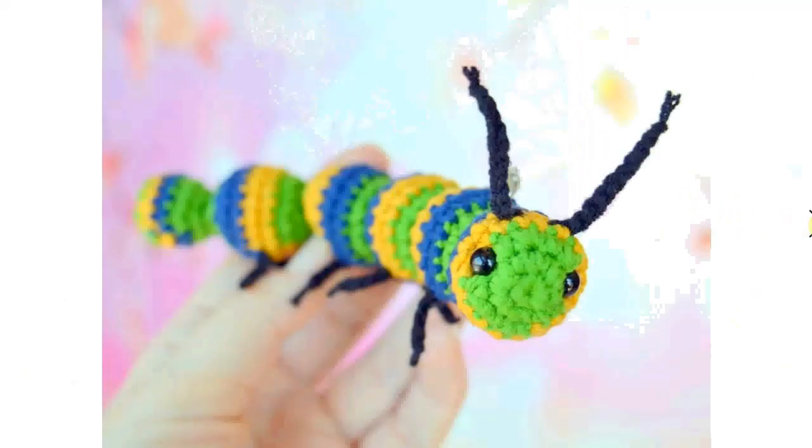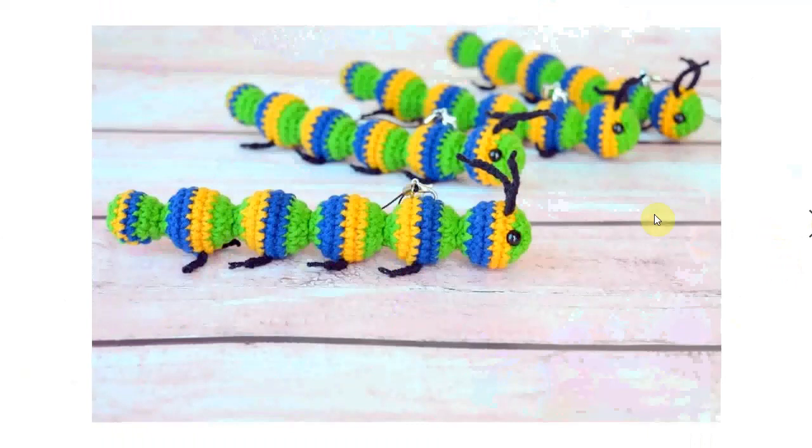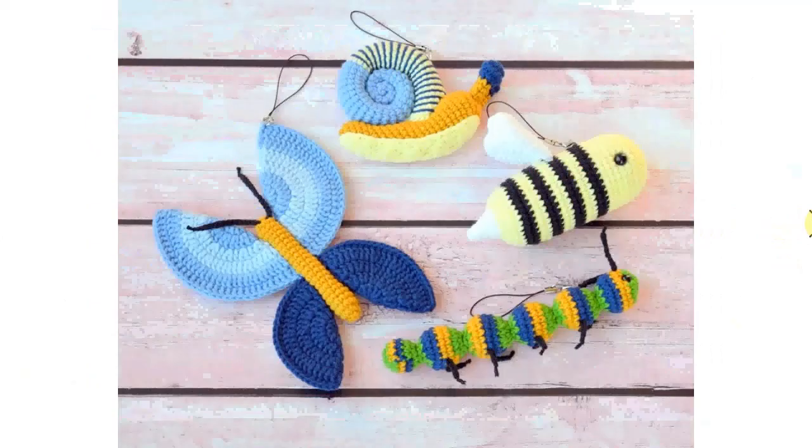I like this one too; it's very simple. A great stash buster if you have a couple of colors you want to put together. I think this one is made as a keychain with a little thing in the back — very nice to have that dangling from your key.